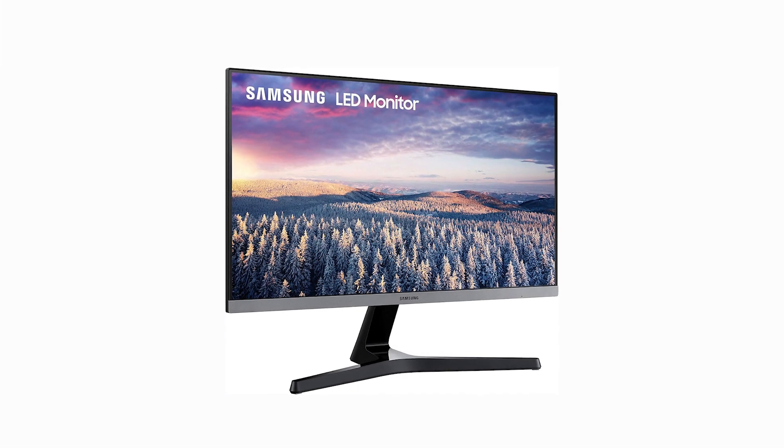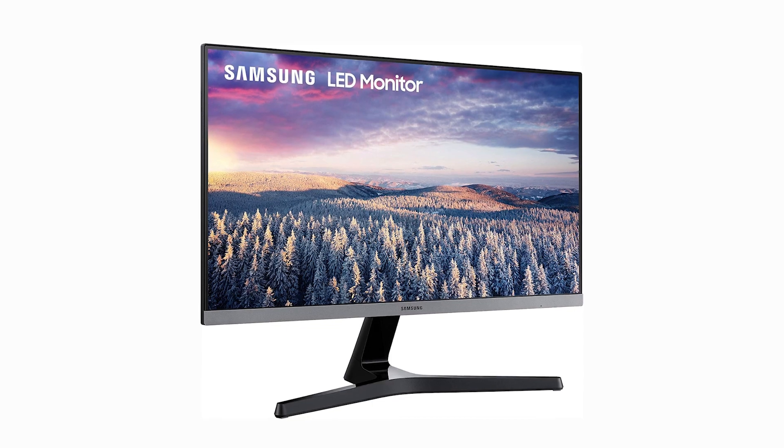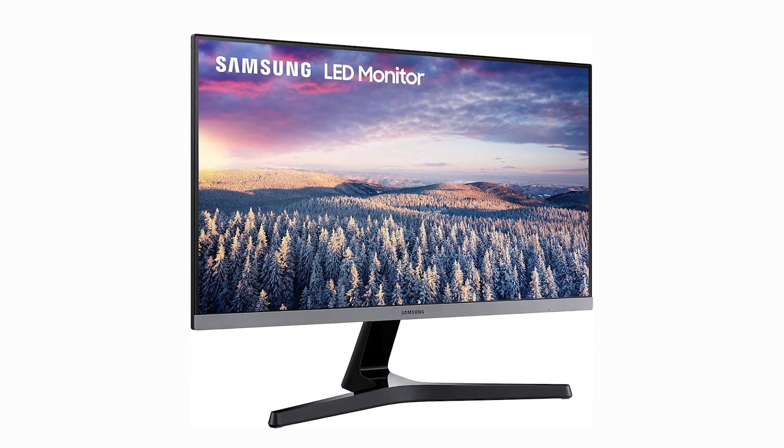According to user reviews, the display quality is excellent for professional and general use, though some users have wished for more adjustability in the stand. Overall, this monitor is well-regarded for its great value, sharp display, and sleek design.